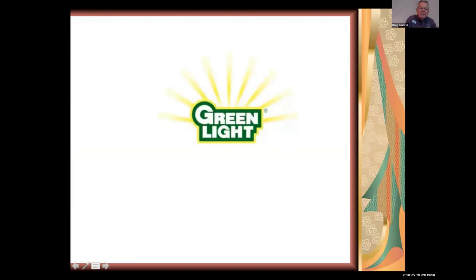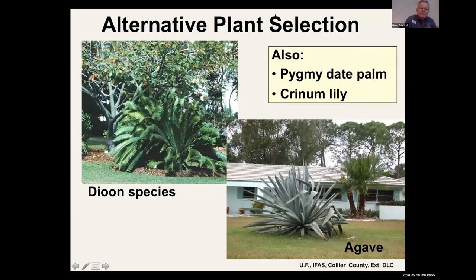A couple of soil root applications of Dinotefuran per year help eliminate or greatly reduce the scale. Greenlight is another producer of Dinotefuran products. For IPM, also look at an alternative plant with a similar form in the landscape. Dioons are very beautiful, slow growing, and expensive — they don't get the scale. Agave has a similar form too. In the background you can see a Queen Sago ravaged by scales, so look at alternative plants that don't have the pest problems.